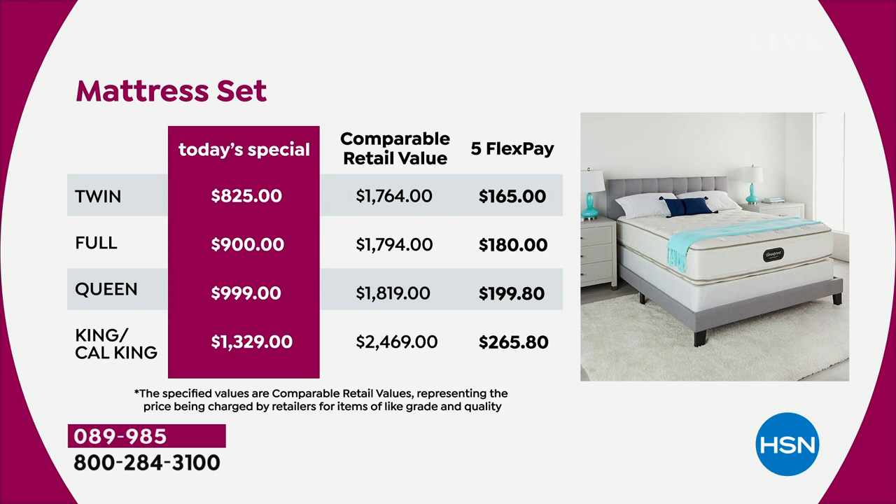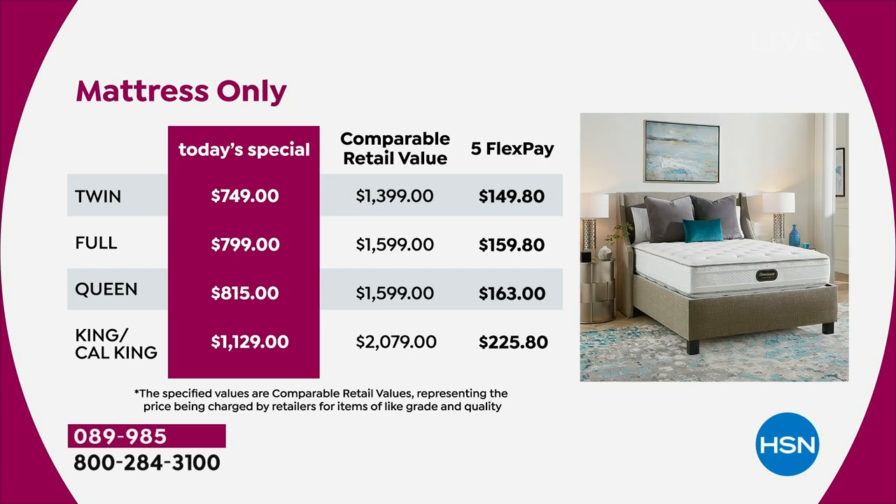The queen set, you can get that home for $199.80. If you don't want a set — maybe you have a platform bed or adjustable frame — we are offering just the mattress, though that is extremely limited now. The pricing is a little lower because you don't get the foundation. For example, the queen would normally retail at $1,599; we're at $815. King and California king: well over $2,000 — we're at $1,129. The pricing is phenomenal, unbeatable, exclusive, and special.